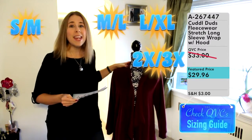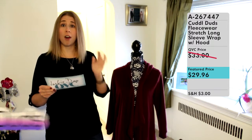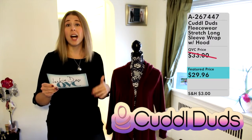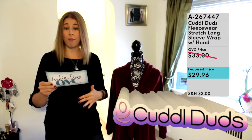So why is this an amazing piece of clothing you should consider? First and foremost, it's from Cuddle Duds, a brand that's been making clothes for over 50 years — clothes that are comfortable, stylish, and meant to be layered, making them great for fall and winter.